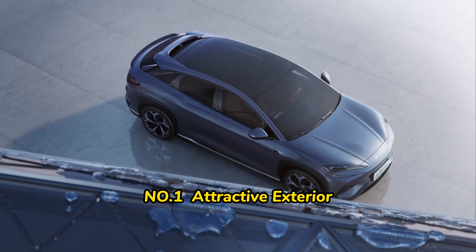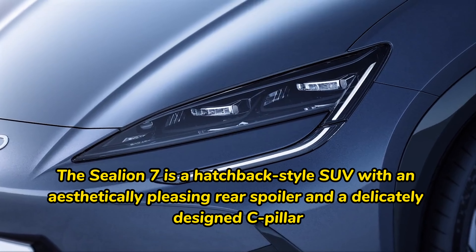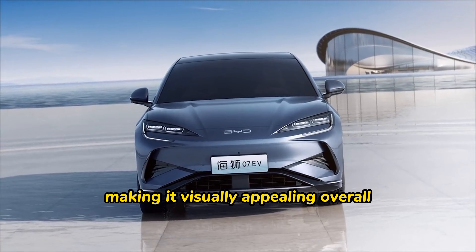Number one: attractive exterior. The SeaLion 07 is a hatchback-style SUV with an aesthetically pleasing rear spoiler and a delicately designed C-pillar, making it visually appealing overall.